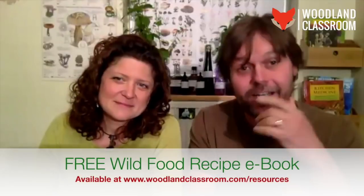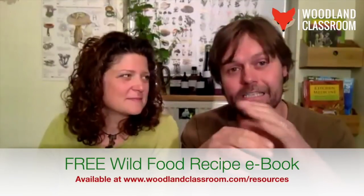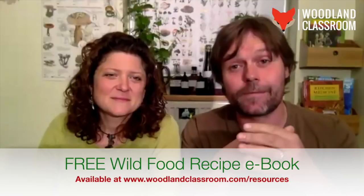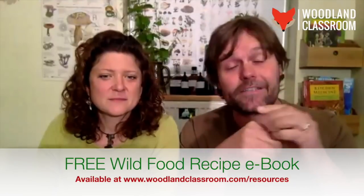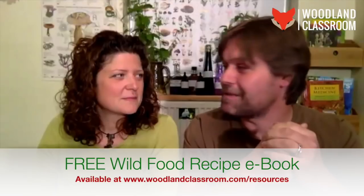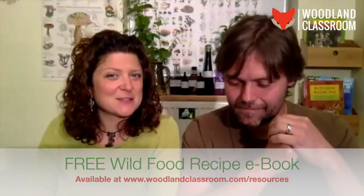We've had hundreds of emails with questions, so apologies if we can't answer yours. There's a Q&A session towards the end. We'll also tell you where to get further resources. So many of you shared wild food recipes with us — we're going to put these into a little ebook that we'll send out free to everybody afterwards. If you have a recipe idea, send us an email and we'll stick it in the ebook.